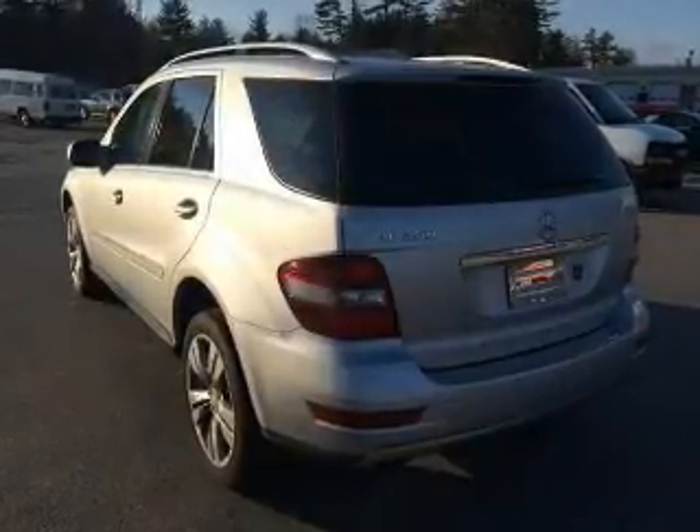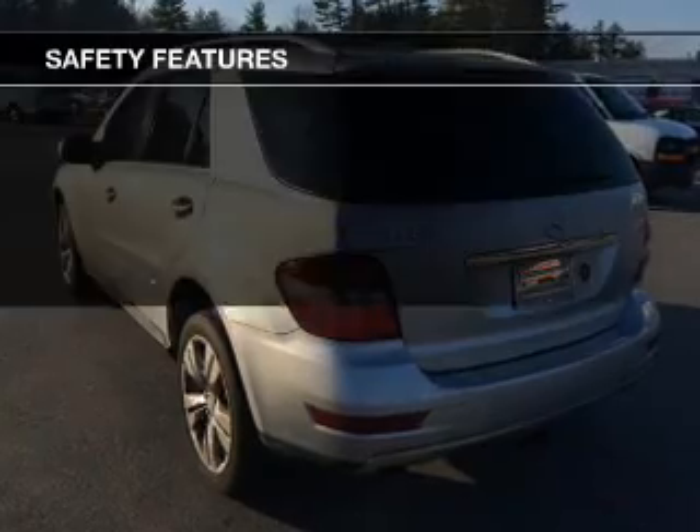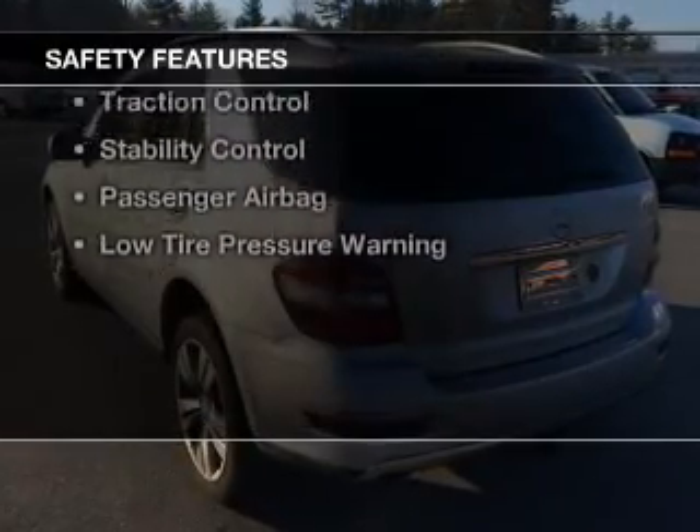Also featured are dual temperature controls, automatic climate control, an adjustable tilt steering wheel, and a spoiler. Safety was made a priority with these features.